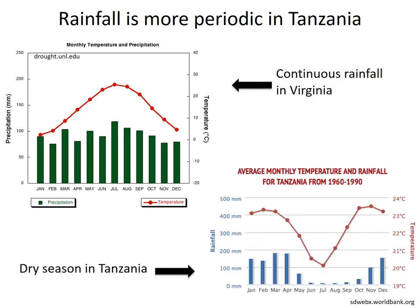Additionally, Tanzania has a dry season from June to September where little to no rainfall occurs, unlike Virginia, which has the highest diversity of amphibian species in the United States and where rainfall is consistent throughout the year.